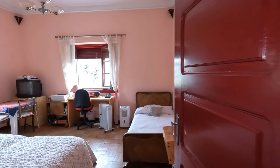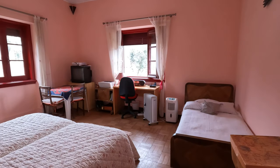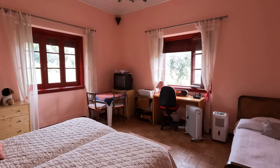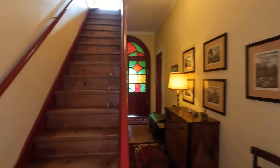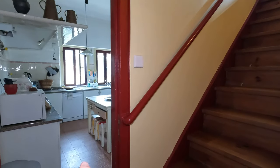And we have another bedroom on this side over here. As you can see, these bedrooms are huge. Also really nice views onto the gardens.